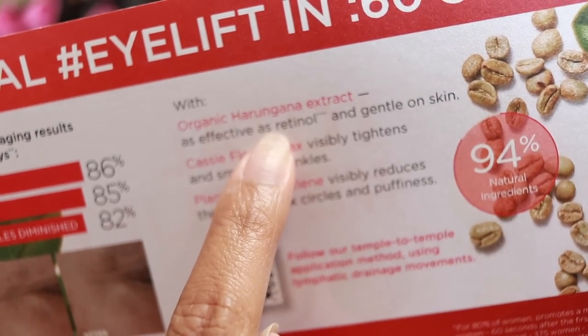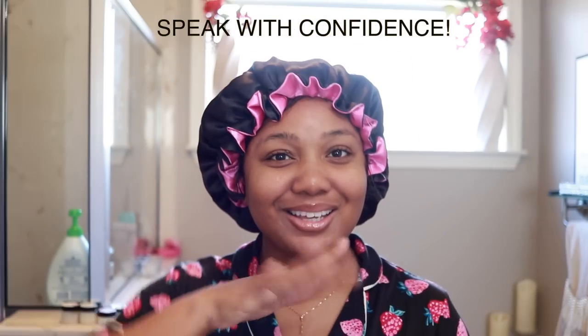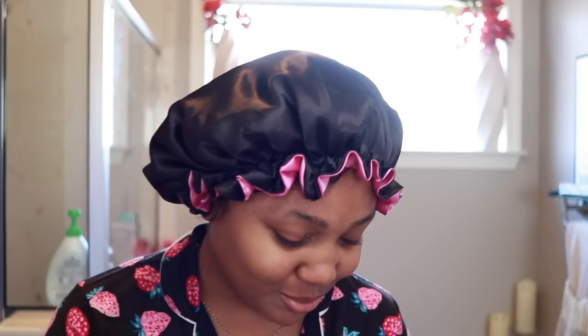It has organic ingredients. If you say it like you know what you're talking about, people believe you. I learned that in communications in college — just speak with confidence. YouTube tip. Cassie flower wax and then plant-based caffeine. The plant-based caffeine visibly reduces the look of dark circles and puffiness. The flower wax tightens and smooths wrinkles. And y'all know I'm all about anti-aging products because I'm 31, so I try to be proactive.